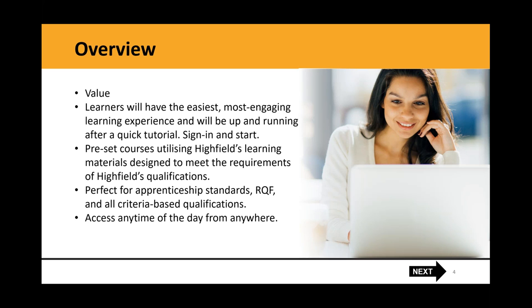Highfield Vault is set up to provide access to preset courses using Highfield learning material designed to meet the needs of Highfield qualifications — in the form of e-kits or Apprenti-Kits, which are incredibly engaging. Vault is intended to be perfect for Apprenticeship Standards, RQFs and all qualification-based criteria, accessible any time of day from anywhere you have internet connectivity.